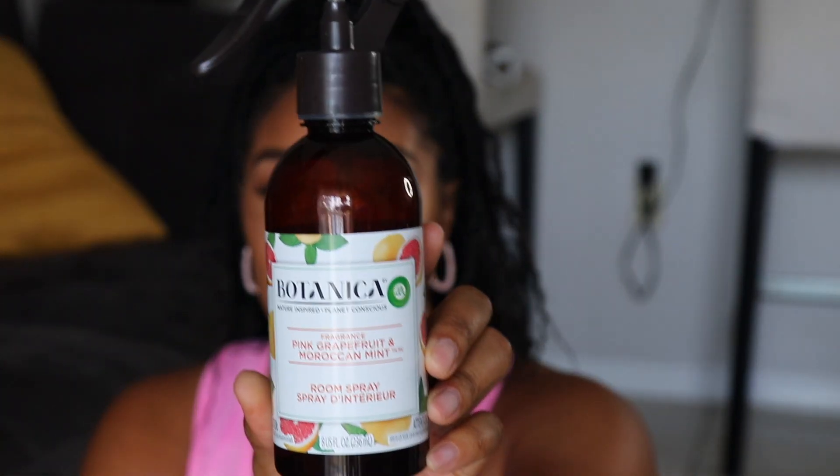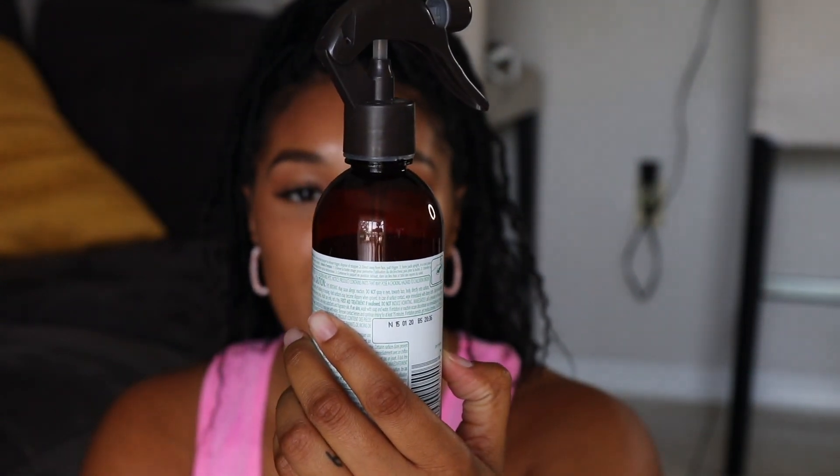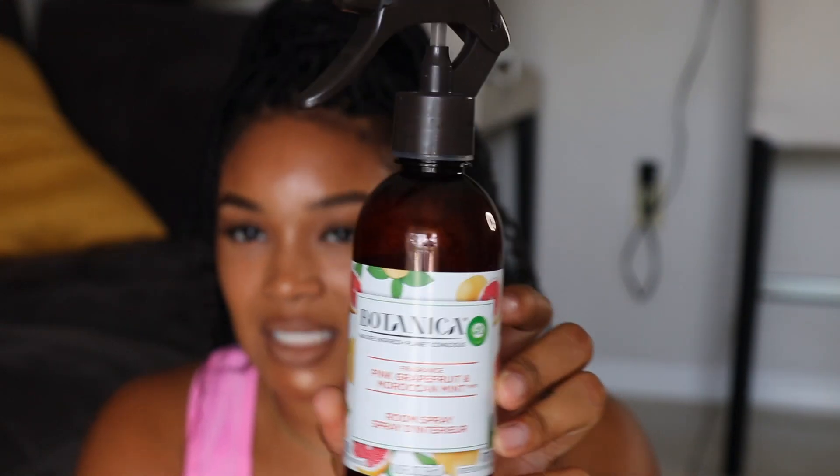And lastly, this Botanica room spray — it's the pink grapefruit and Moroccan mint. I also had another one that was like a pineapple scent. I literally spray these to death when I buy them, and because they're only $3.99, I'm always picking up two or three more. It smells so good and refreshing — I really love these. That is going to conclude my video!